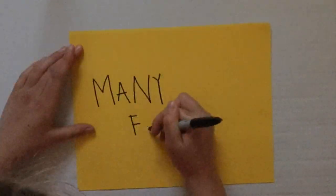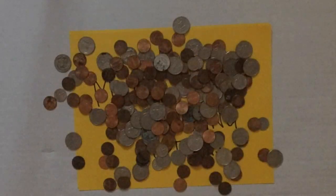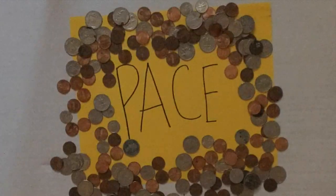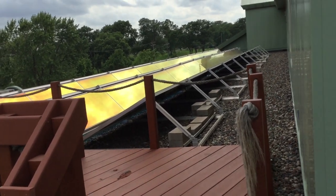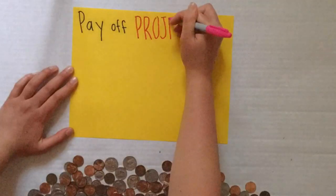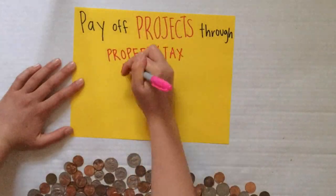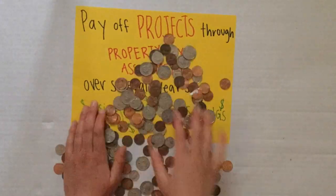There are many financing options for exciting energy-related projects such as these, and PACE, or Property Assessed Clean Energy, is one of the most popular. Wellington used a PACE loan in 2014 to finance part of their new 80 kilowatt solar array. Through PACE, properties can pay off their projects through their property tax assessments over several years, often paying this off using energy savings that result from their upgrades.